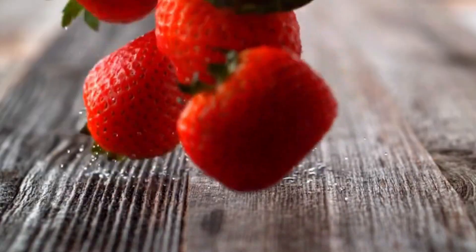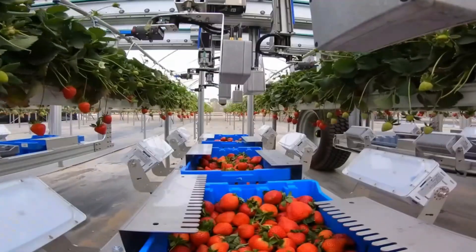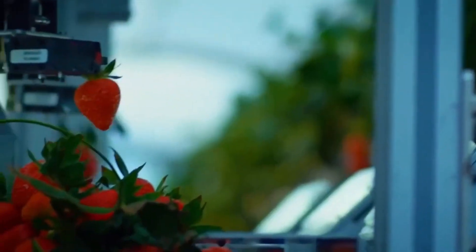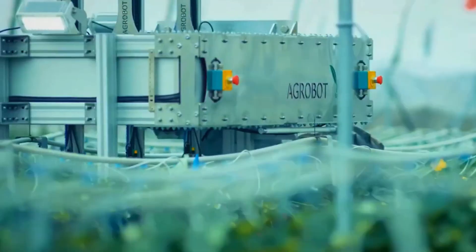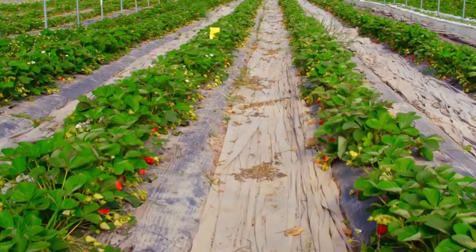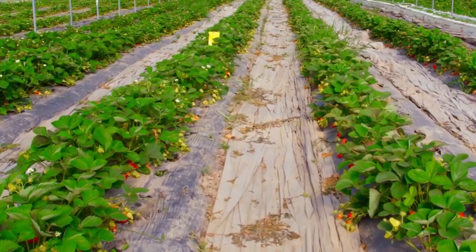In a climate-controlled environment with ideal lighting and care, these strawberry plants flourish and bear fruit — plump, juicy, and brilliantly red. When harvest time arrives, an impressive fleet of robotic arms springs into action. With delicate precision, they grip each ripe strawberry by the stem and gently snip it off, leaving the fruit completely intact and unbruised.